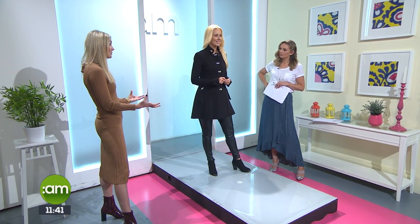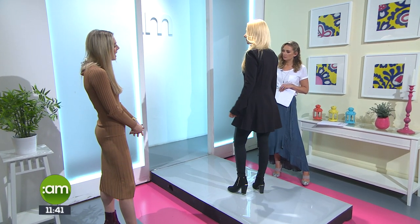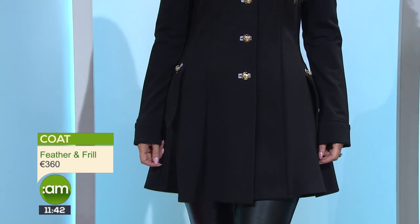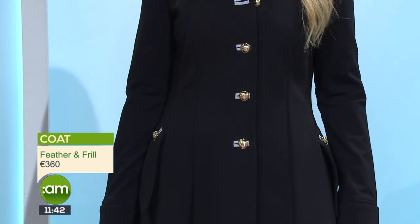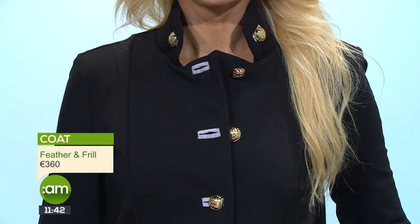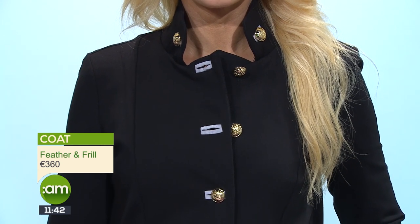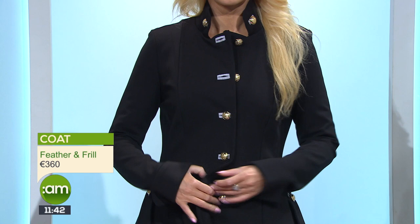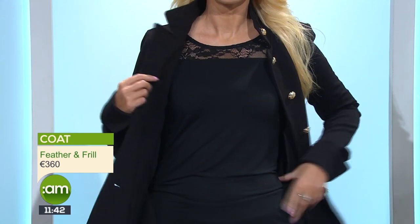Our third and final look — we have Ursula in a black coat. You can wear it wherever you're going throughout winter, but it's also quite a statement coat. It reminds me of something by Balmain — it's not, it's a brand called Joseph, and it's from Feather and Frill in Ternure, who do a beautiful selection of coats. This coat is almost like a dress — it does all the talking. You could just wear a cami underneath and that could be your outfit. There's something very regal about it; the way it cinches in at the waist and layers outwards gives a beautiful silhouette. The material is great quality — it keeps you warm but it's nice and light.